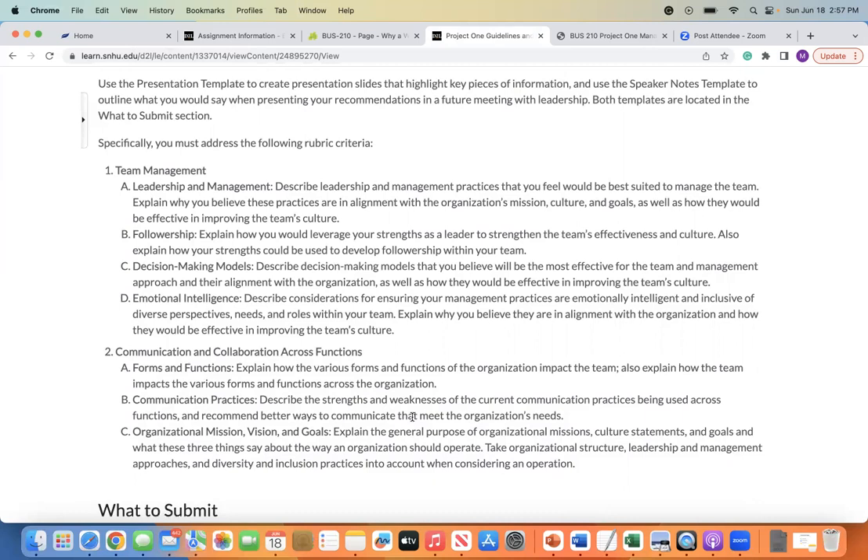Think back to your assessments that you've done throughout this course — that's going to give you a lot of the information you need to really build out that section. We've also explored decision-making models, so you're going to describe decision-making models that you believe will be the most effective for the team and management approach and their alignment with the organization, as well as how they would be effective in improving the team's culture. You're also going to address emotional intelligence — use your emotional intelligence assessment to help describe considerations for ensuring your management practices are emotionally intelligent, relating it back to who you are and how you operate, inclusive of the diverse perspectives, needs, and roles within your team. Then explain why you believe they are in alignment with the organization and how they would be effective in improving the team's culture.